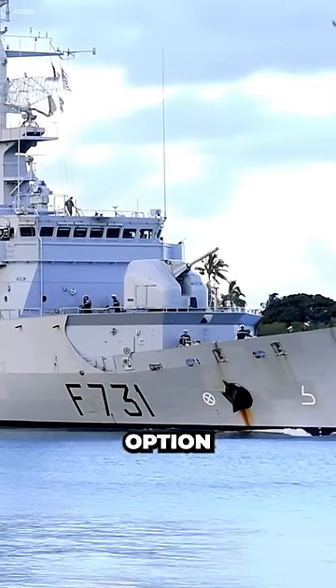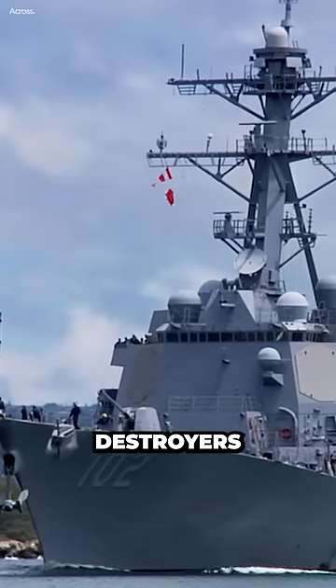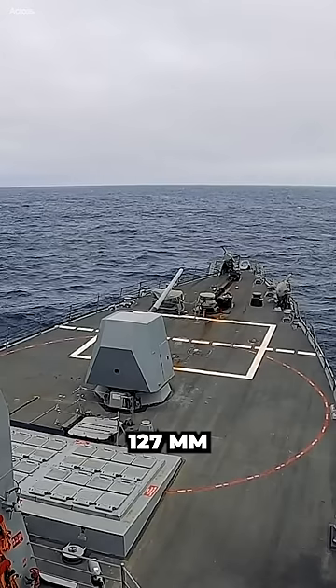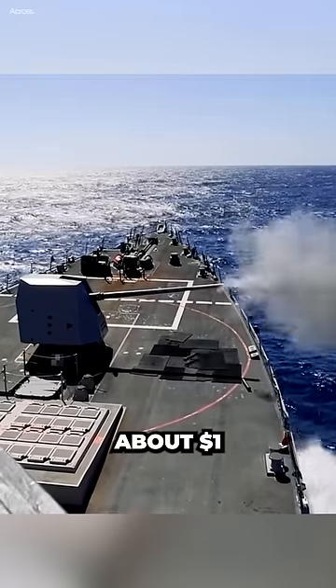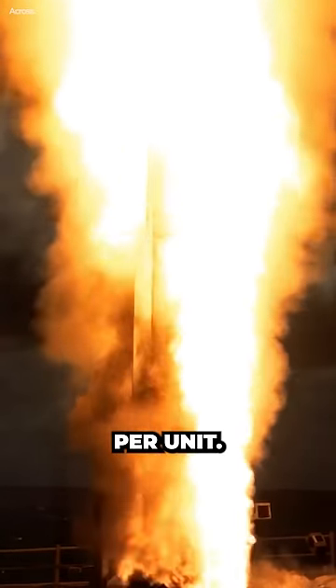This makes them a cost-effective option for many navies. For example, the U.S. Navy's Arleigh Burke-class destroyers are equipped with a 5-inch 127-millimeter Mark 45 gun, which costs about $1 million per unit. In contrast, the Navy's Standard Missile 3, or SM-3 interceptor, which is used to defend against ballistic missiles, costs about $10 million per unit.